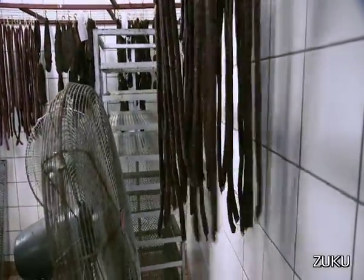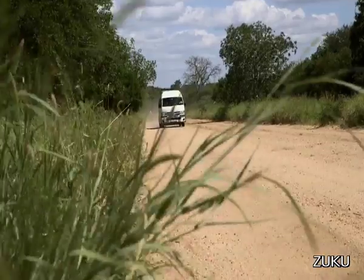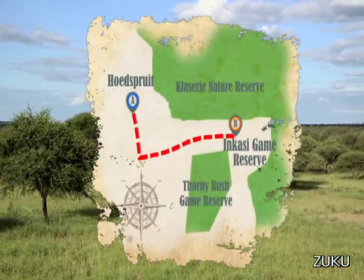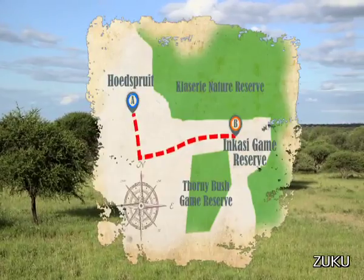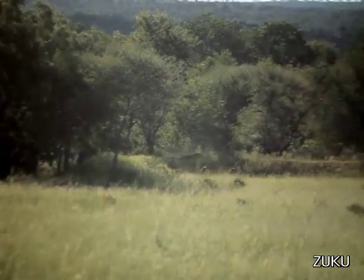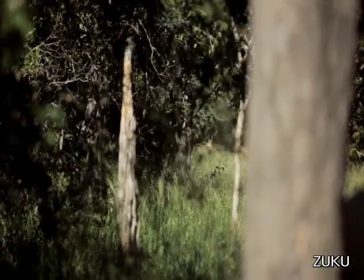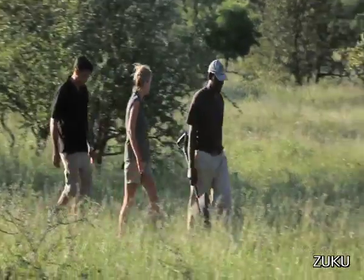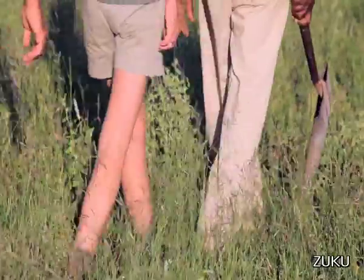Now that I've seen how this delicious biltong is made, I'm heading 30 kilometers east to the Emkazi Reserve in the Timbervati area, where I hope to harvest my impala. Impala are one of South Africa's most abundant antelope, which is why their population must be controlled. But first, I need some wilder accompaniments.